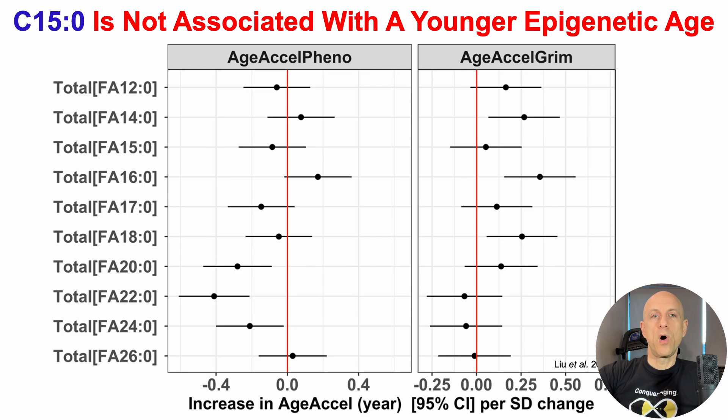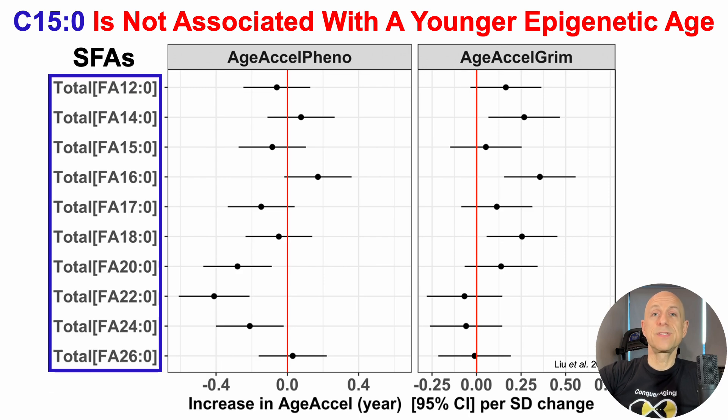On the left, we've got levels of saturated fatty acids — C15 is a saturated fatty acid as it doesn't have any double bonds — with C15 indicated as FA15-0, or pentadecanoic acid. Their levels are plotted against two gold-standard epigenetic clocks, PhenoAge and GrimAge, looking at age acceleration: how your epigenetic age compares to your chronological age. A positive acceleration means older, a negative means younger — which is what we want.